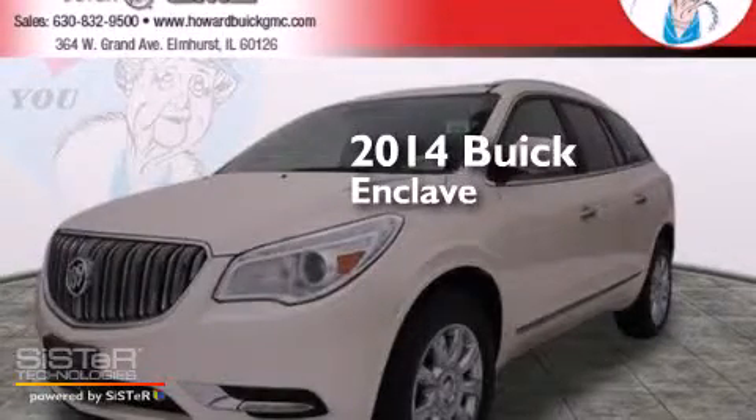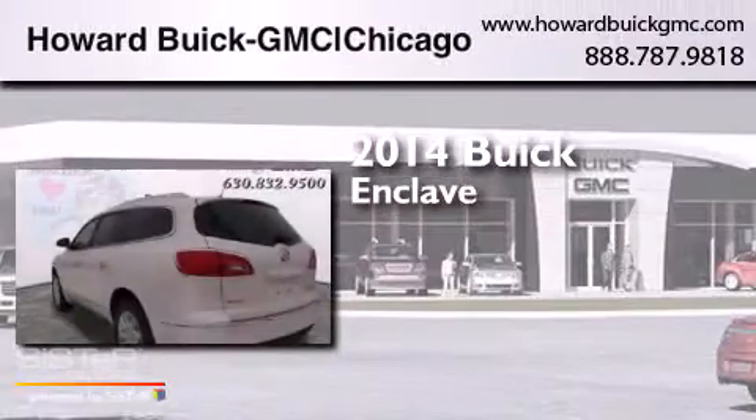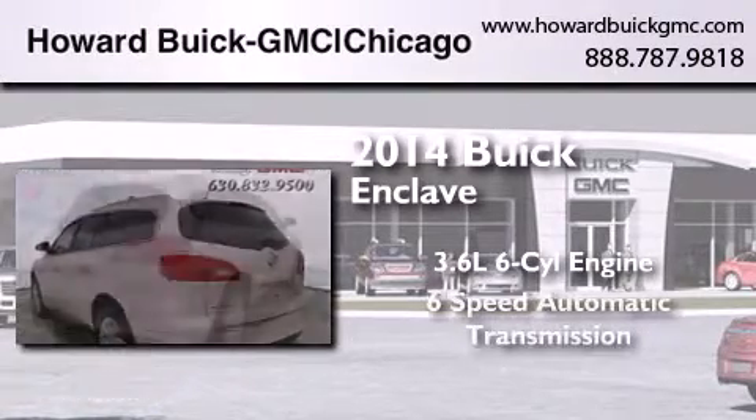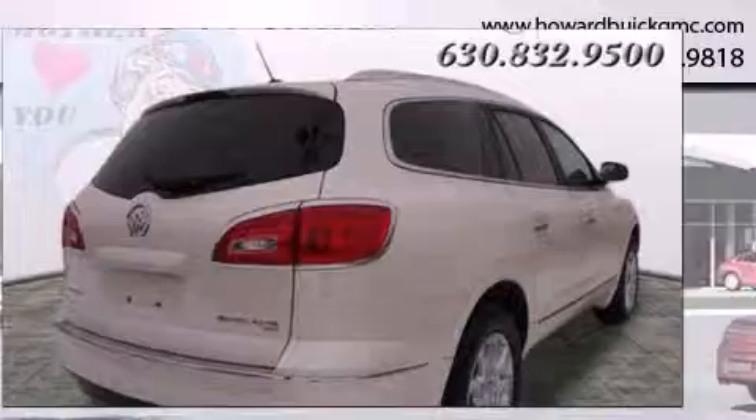This is a brand new 2014 Buick Enclave. It features a 3.6 liter 6-cylinder engine, a 6-speed automatic transmission, and all-wheel drive.